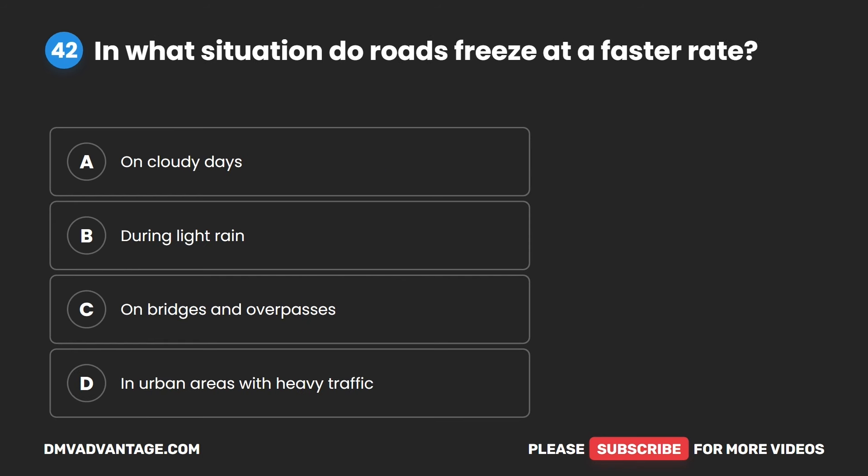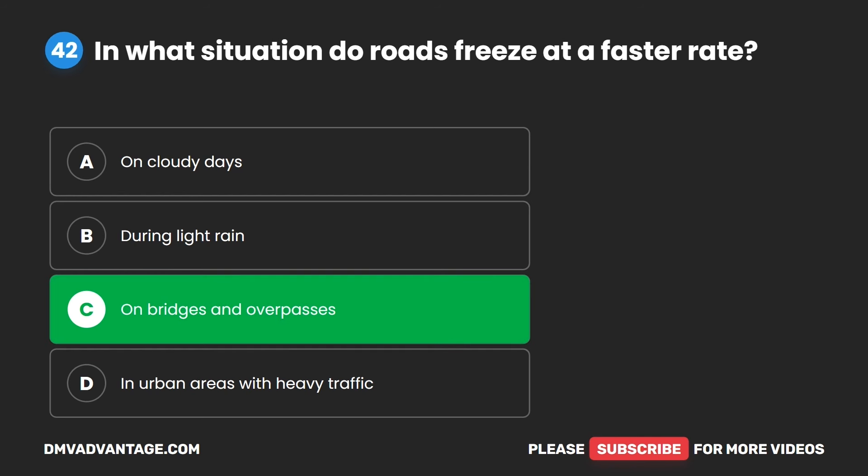Question 42. In what situation do roads freeze at a faster rate? A. On cloudy days. B. During light rain. C. On bridges and overpasses. D. In urban areas with heavy traffic. The correct answer is C. On bridges and overpasses.